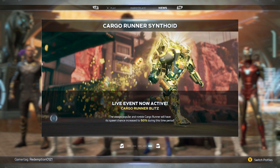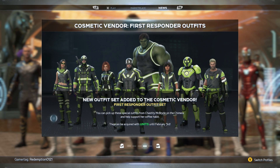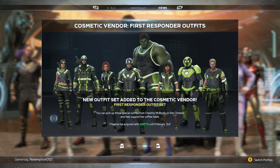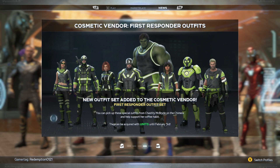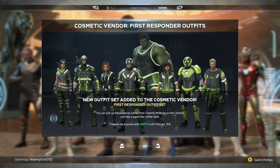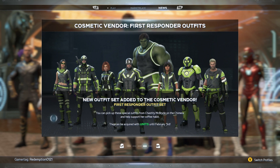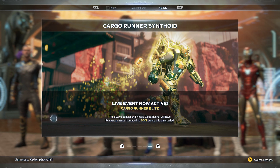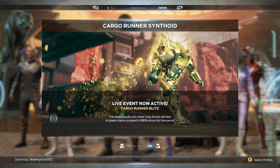We've got the cosmetic vendor First Responder outfit — it looks like we'll finally be getting that, and it can be acquired with units until February 3rd. You can find those in the cosmetic vendor inside the game. I'm kind of liking those more than the white outfits. Then we have the Cargo Runner Synthoid live event available now — definitely stay tuned for that.